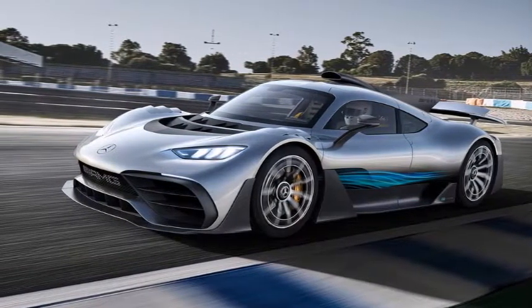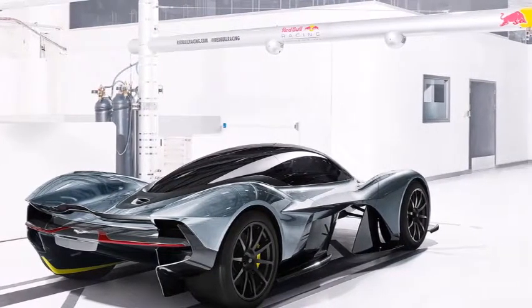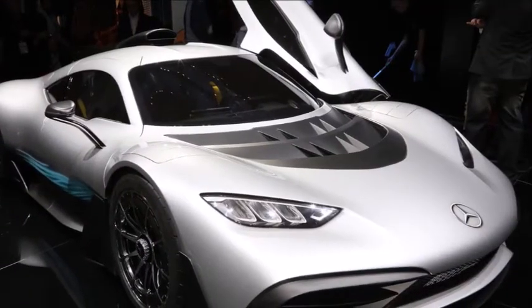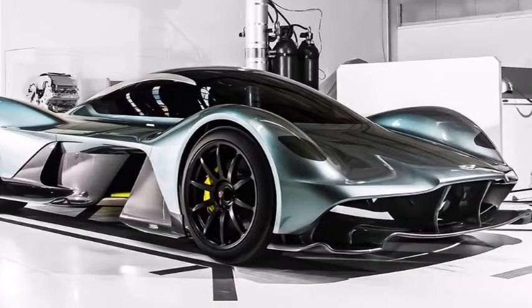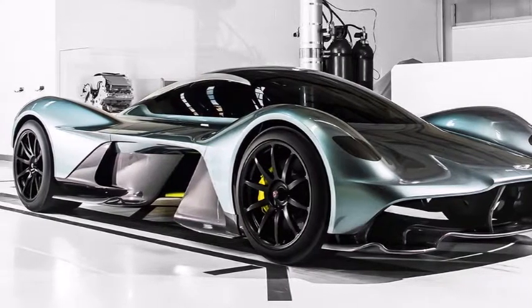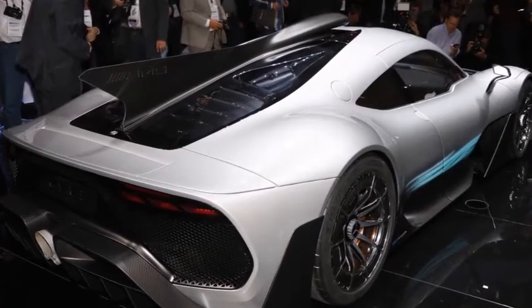Viewed from the front, Project 1 may not strike all onlookers as beautiful, but it will strike them. The design team incorporated Mercedes design themes like AMG's signature A-wing lower valance, but thankfully left off the Panamericana grille that's been spreading throughout AMG's lineup. The air inlets are all functional but give Project 1 a gaping front-end look, especially when compared to the Valkyrie, which has a lower-profile nose.